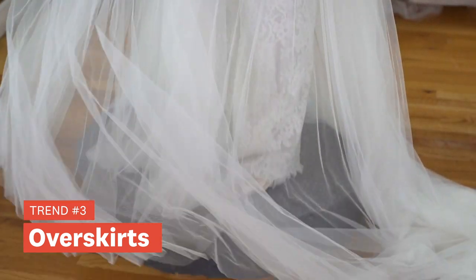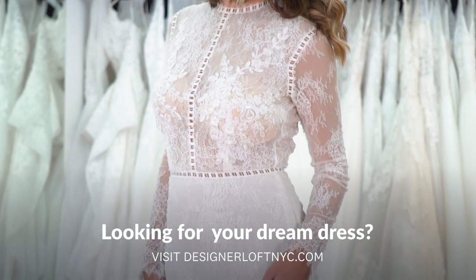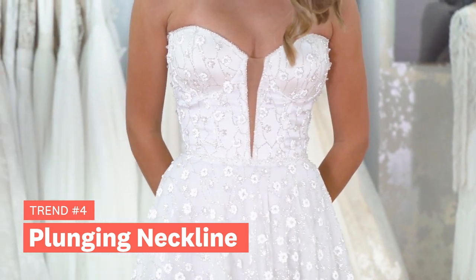We're also seeing a lot of over skirts in the 2021 collections, and this is a way to have one gown but two different looks. They'll have a clean simple gown and then a very embellished over skirt in lots of different fabrics — we're seeing tulles, we're seeing satins — basically achieving two looks with one gown.